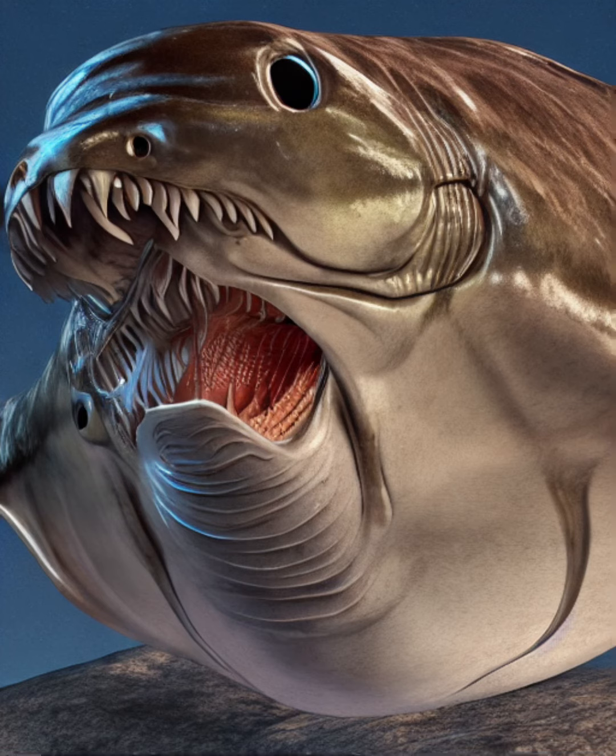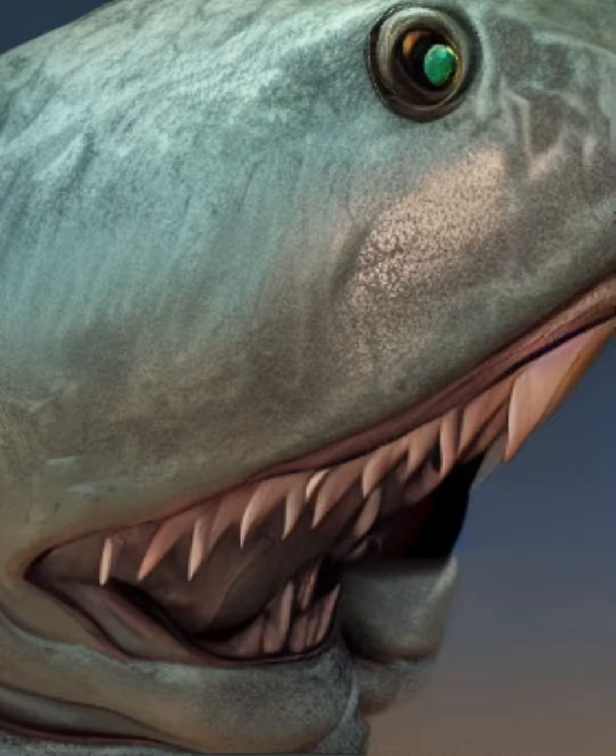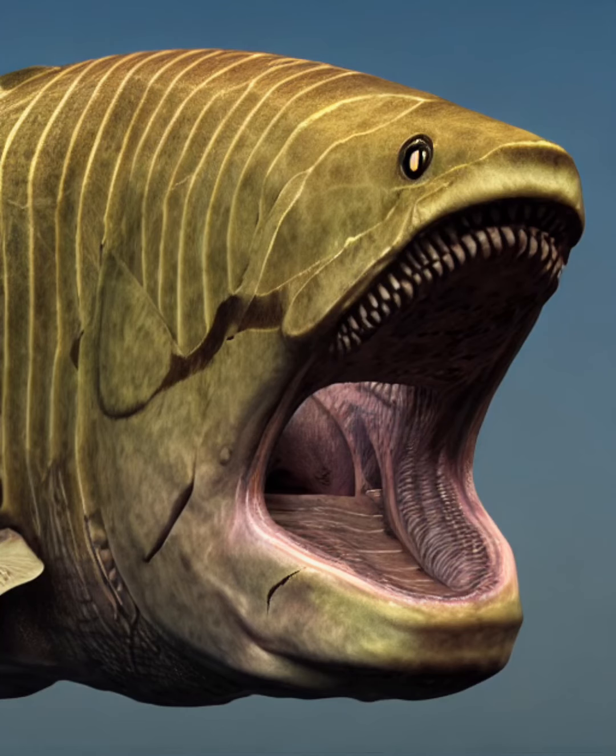I guess it's close enough to a Dunkelosteus. This boy looks like he's ready to explode — this looks just like a goblin shark from Chernobyl.